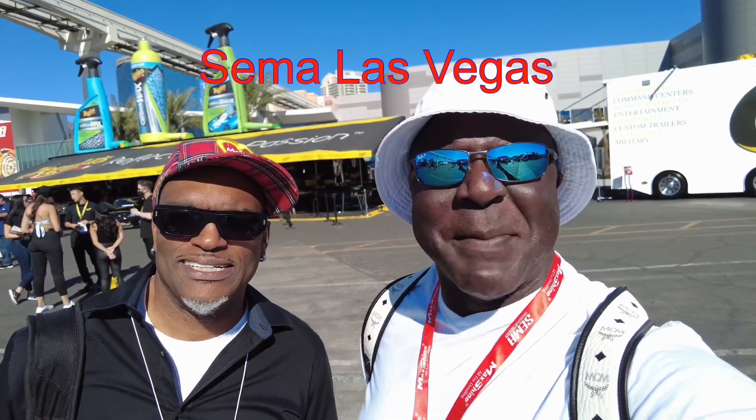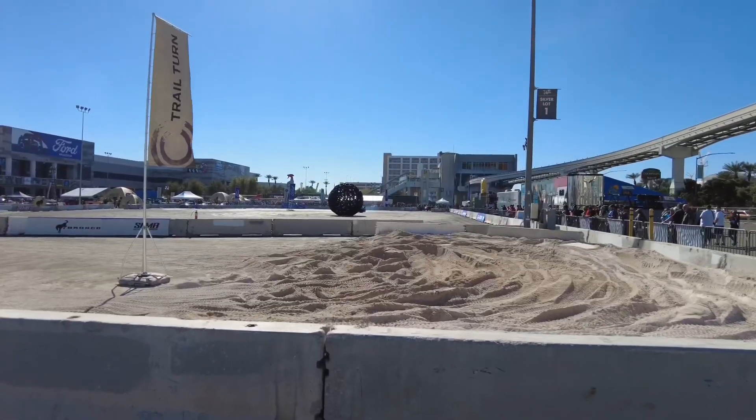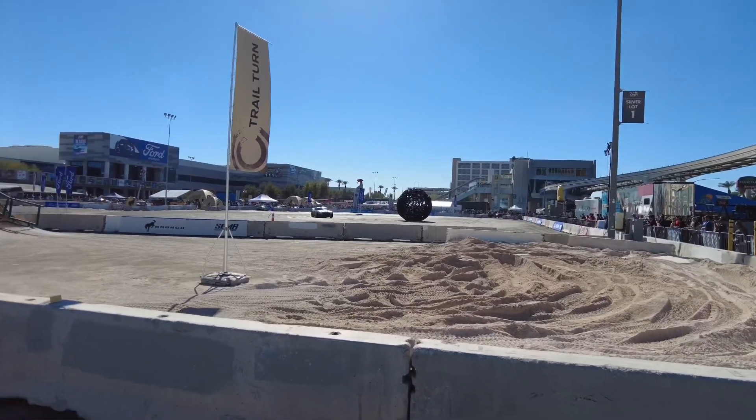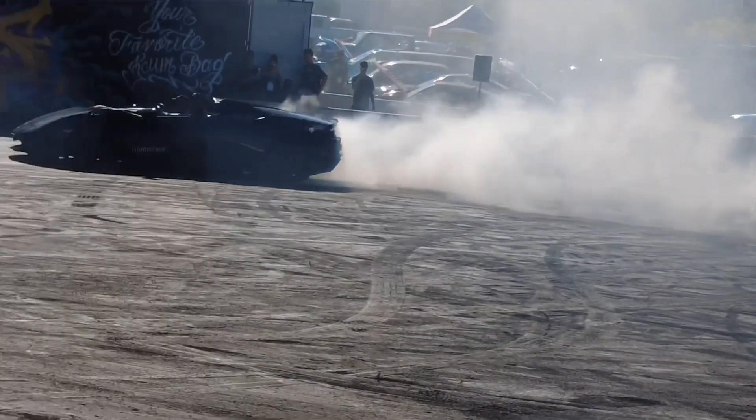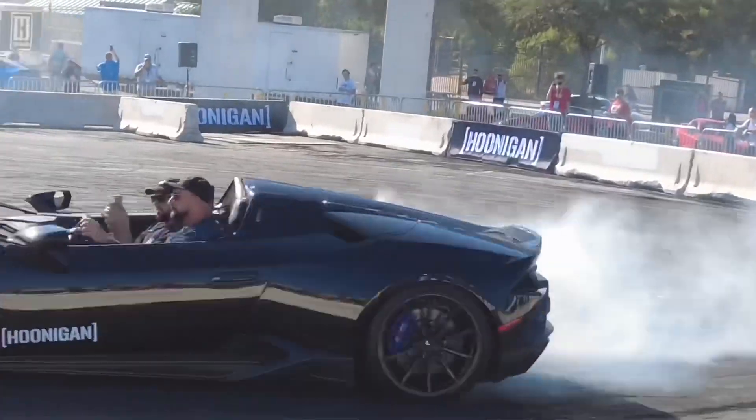We finally made it to SEMA — easily the super bowl of car shows. The dopest cars, the dopest designers are all in. Ladies and gentlemen, welcome to car ballet. The smoke kind of gives me a high, I'm not gonna lie.